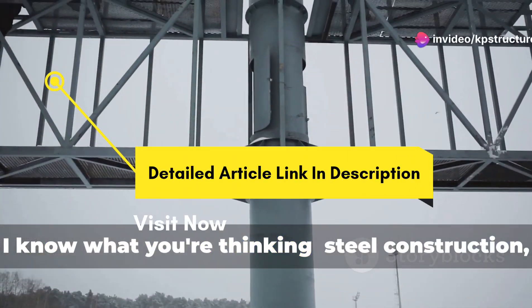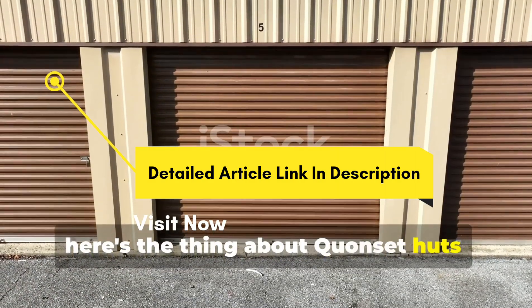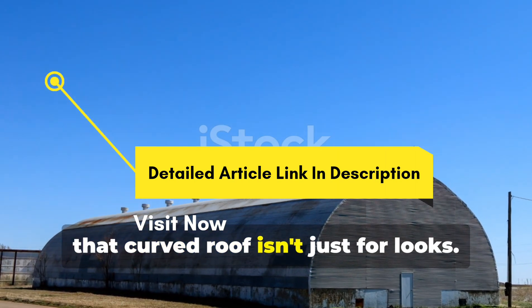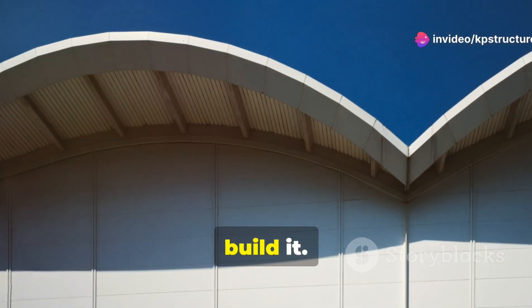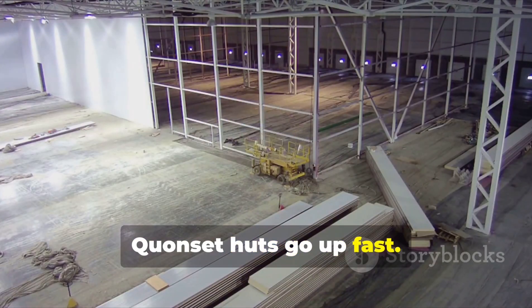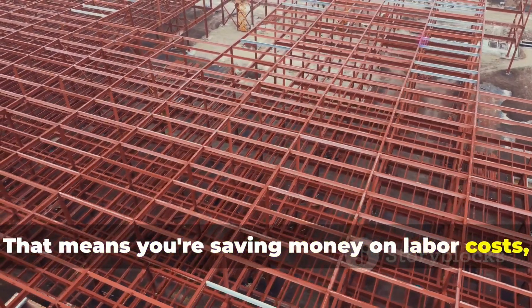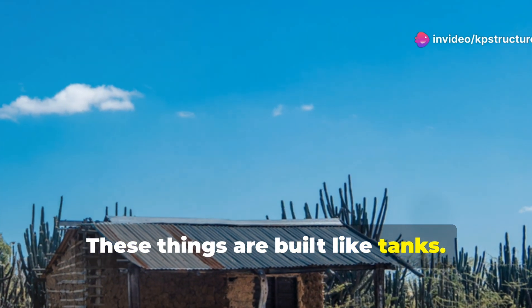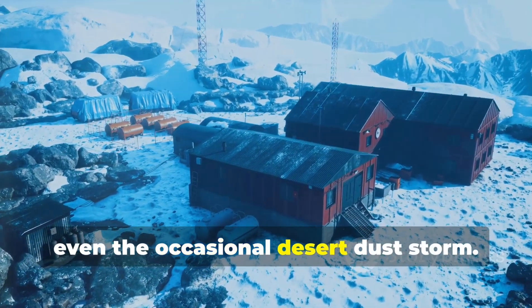Now I know what you're thinking — steel construction, gotta be expensive, right? Well, here's the thing about Quonset huts: they're actually pretty darn affordable. That curved roof isn't just for looks; it actually makes the whole structure stronger, which means you need less material to build it. Less material means lower costs. Plus, Quonset huts go up fast — we're talking days, not weeks to get one assembled. That means you're saving money on labor costs too. And let's not forget about durability. These things are built like tanks — they can stand up to high winds, heavy snow, even the occasional desert dust storm.